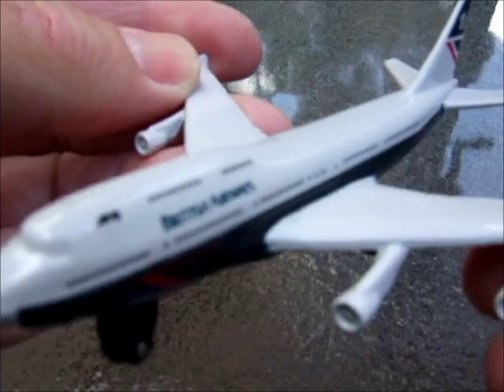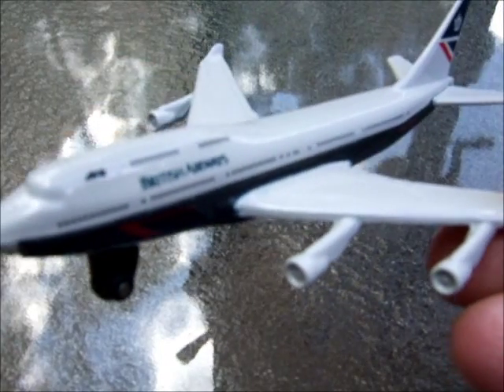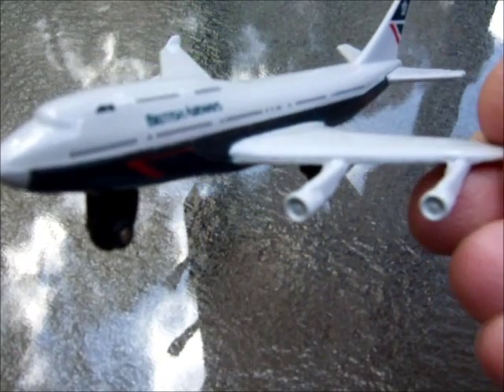Two commercials from the Matchbox Sky Buster range. Thanks for watching.